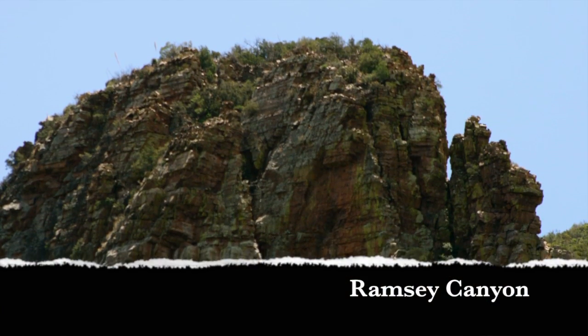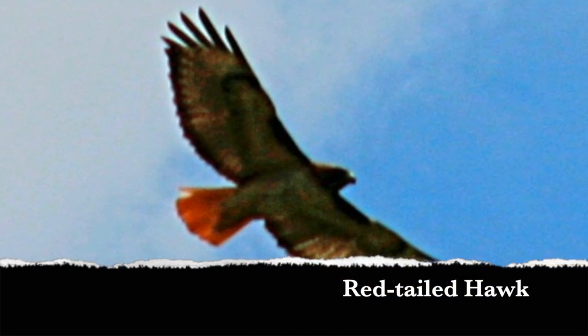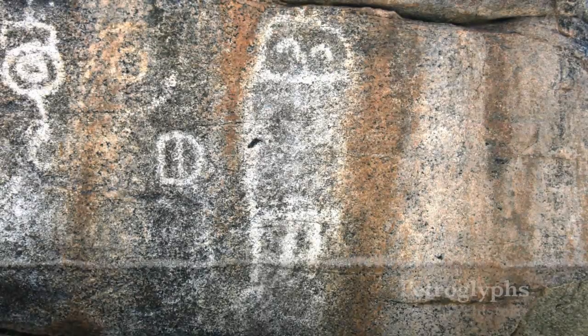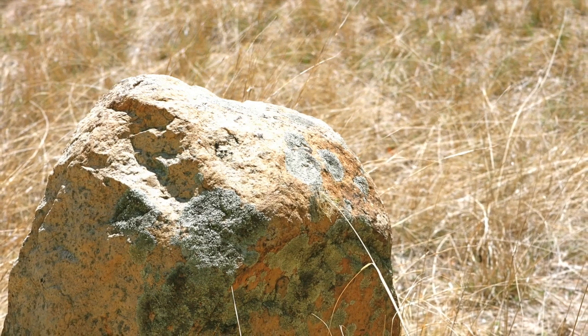The Sonoran Desert is home to 17 aboriginal American cultures. And the almost 500,000 acres of the desert in Arizona was set aside at the turn of the millennium.